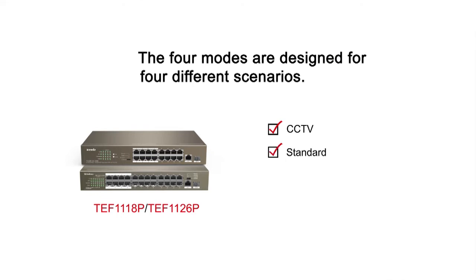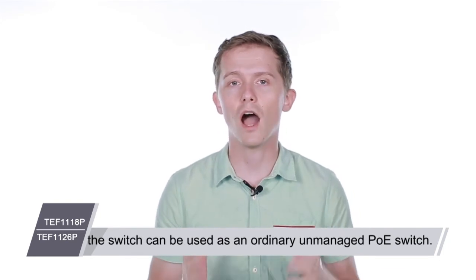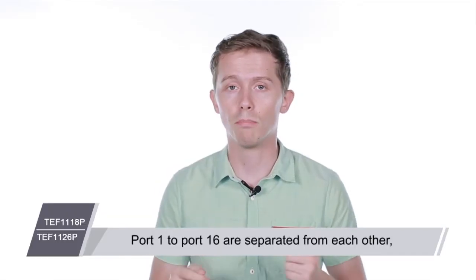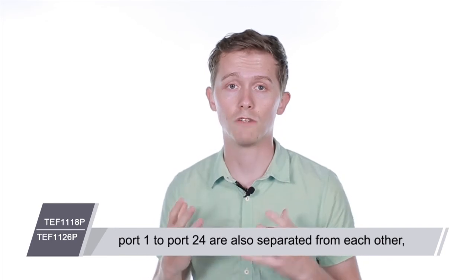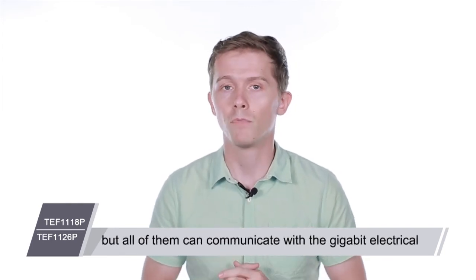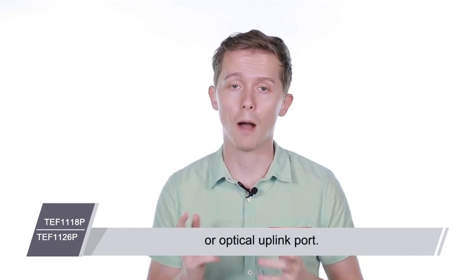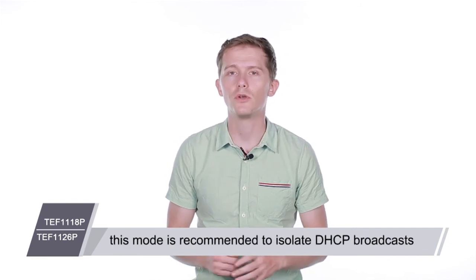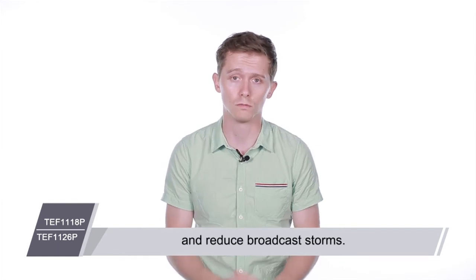The second mode is Standard: all ports can communicate with each other, and the switch can be used as an ordinary unmanaged PoE switch. Third is VLAN mode: port 1 to port 16 are separated from each other, and port 1 to port 24 are also separated from each other, but all of them can communicate with the gigabit electrical or optical uplink port. If many APs are connected to the switch, this mode is recommended to isolate DHCP broadcasts and reduce broadcast storms.